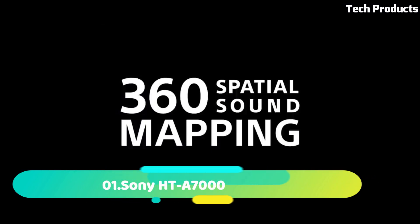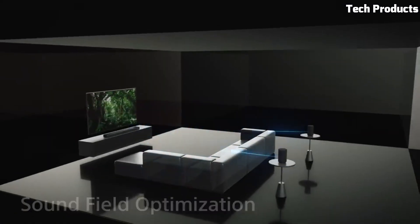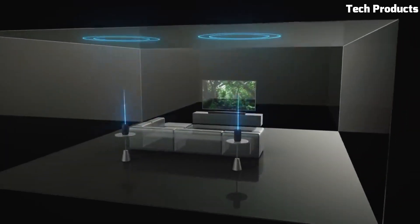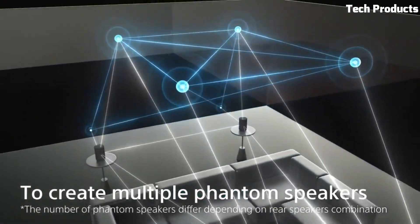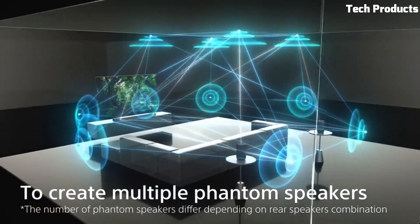Number 1: Sony HT-S7000. The Sony HT-S7000 is a high-end soundbar designed to deliver a cinematic audio experience for your home entertainment system. It features 7.1.2-channel surround sound with 12 speakers, including two up-firing speakers and two side speakers, to produce a truly immersive audio experience.